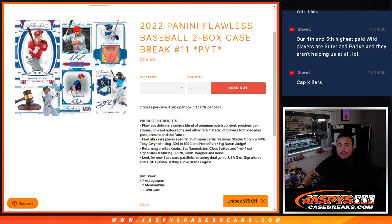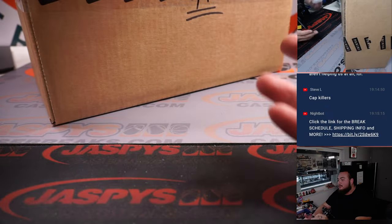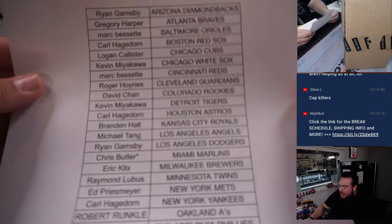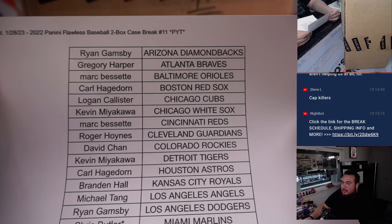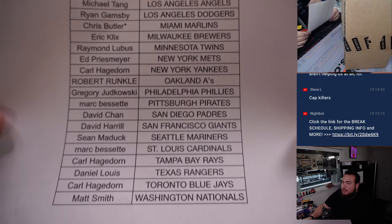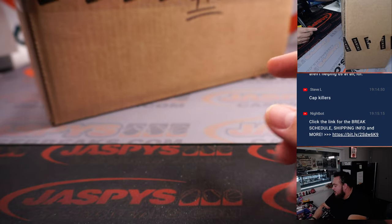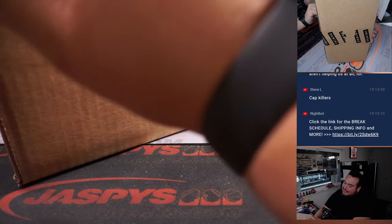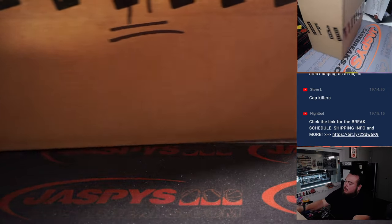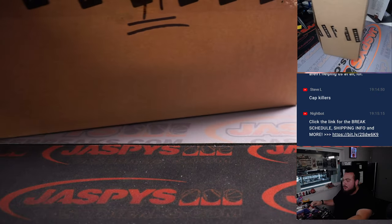What's up everybody, Jason here for JazbeesCaseBreaks.com. 2022 Panini Flawless Baseball just sold out — this is a two-box case break, pick at number 11. We sold it out straight up, didn't need a randomizer, no filler, no nothing. Chris got the Marlins last spot. Appreciate the fill guys. We might have another one available — I'm not going to post it until I get confirmation, maybe tonight or tomorrow.